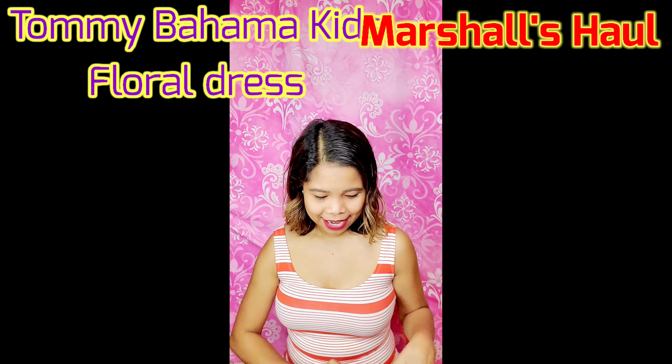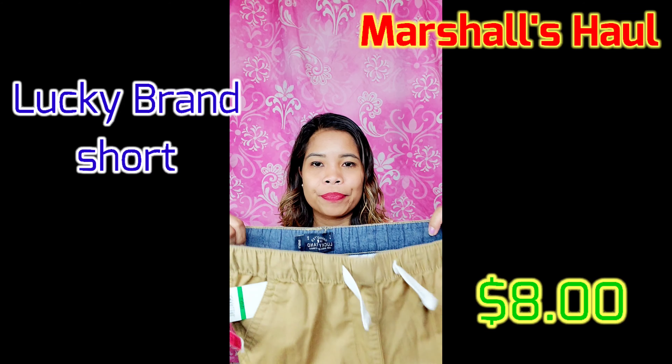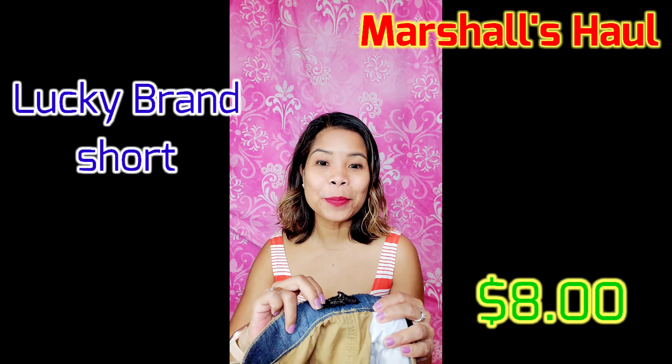And I have some stuff for James too. I got this Lucky Brand cargo shorts — they have a lot of sales, guys. Eight bucks — originally $36.50. It's Lucky Brand.